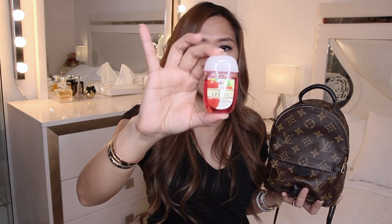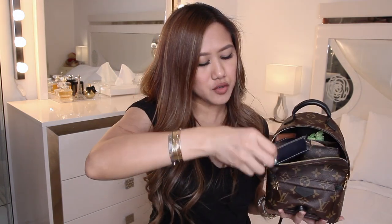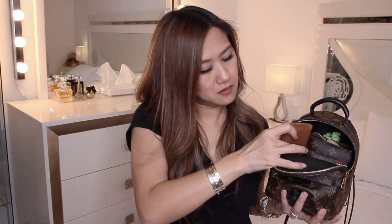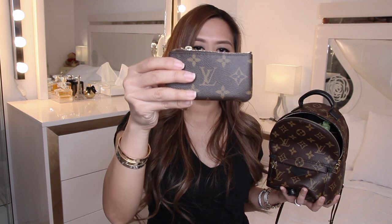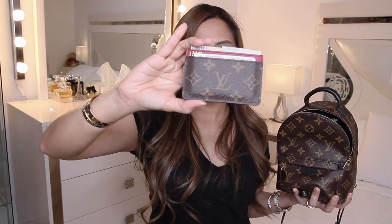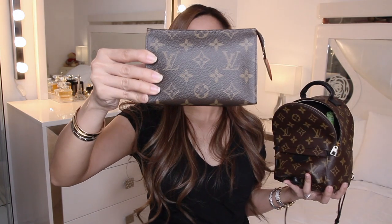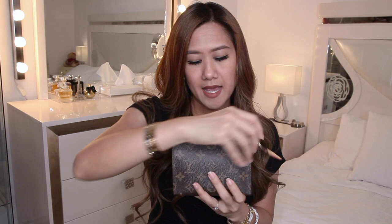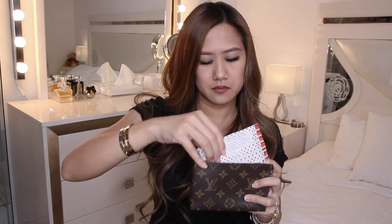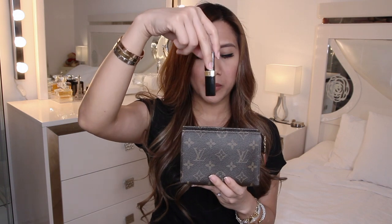I also have my Bath & Body Works packet, my L'Occitane hand cream, a small pocket of tissue, my Ray-Bans, and my Louis Vuitton key pouch that houses my keys, coins, and a few store cards. My Louis Vuitton card case with IDs and a few cash.